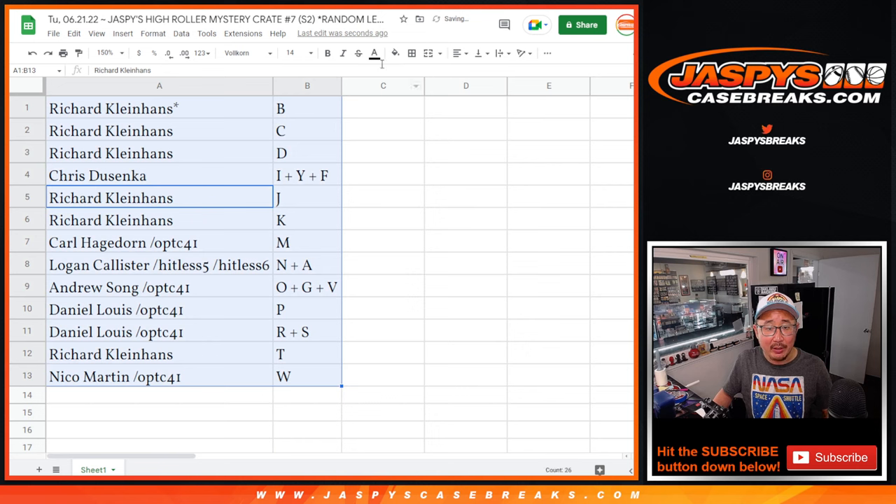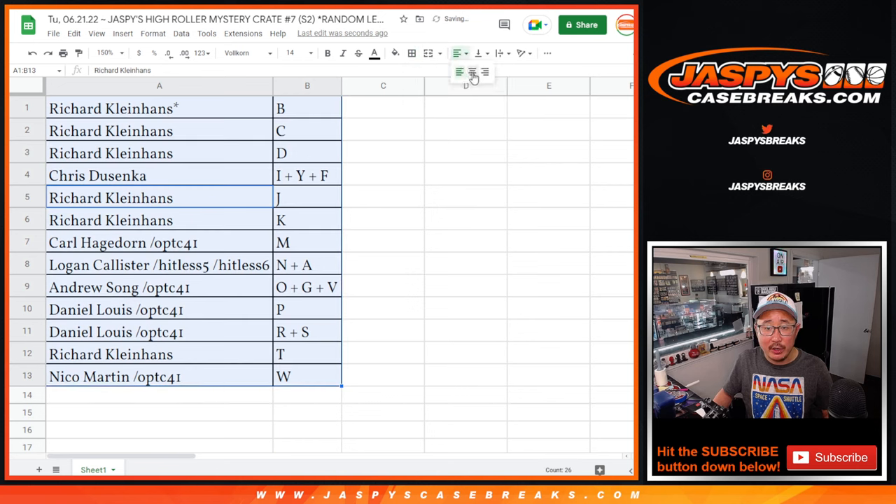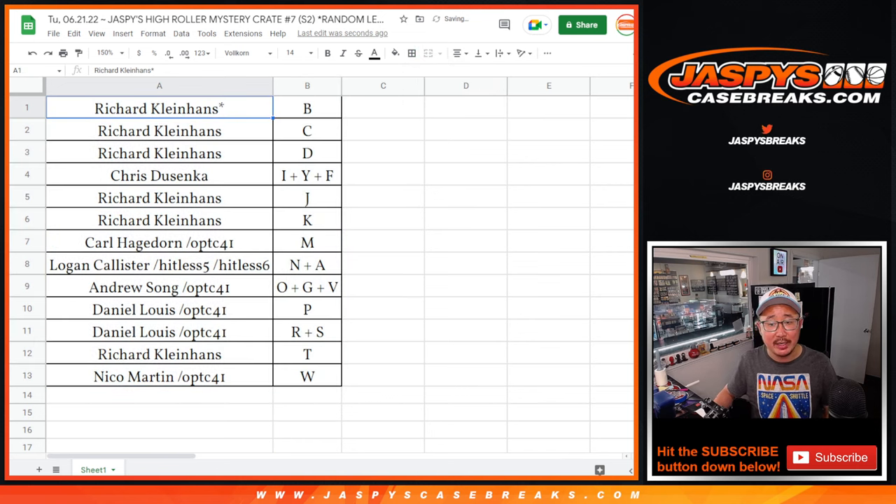Sort alphabetically by letter. We're going to pause the video for a bit. When we come back, we'll see if there are any trades, then we'll have the break. Stick around, BRB.